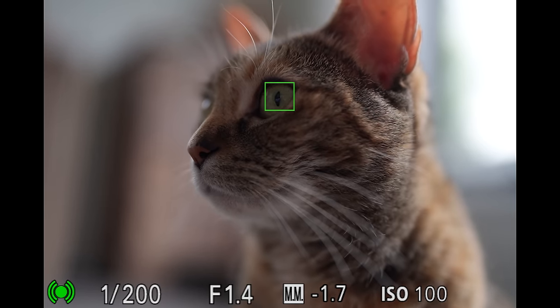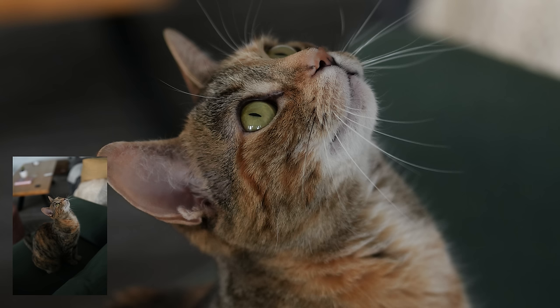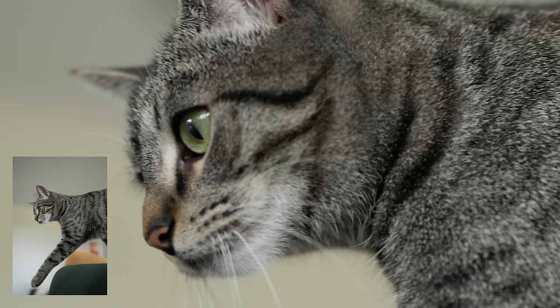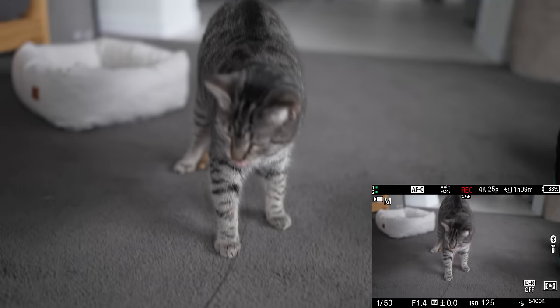I noticed I had an impressive in-focus ratio when the cats were sitting still — there is perfect focus on Eevee's iris and you can also see me taking a picture in the reflection. When the girls would be moving a bit quicker, that's when I have a mixed ratio of focus, where some would be tack sharp on the iris and some would be more focused on their fur.